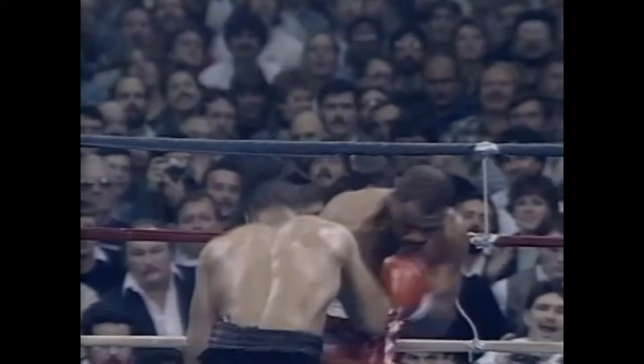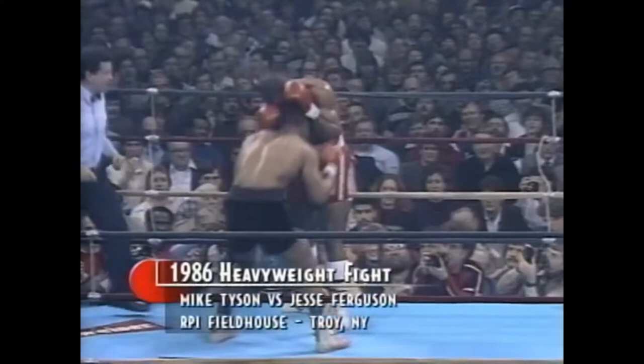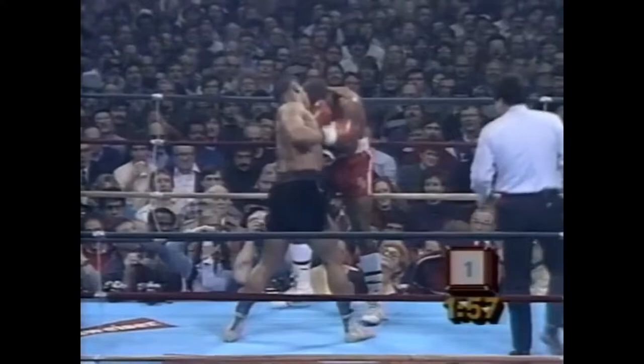Tyson got an uppercut through the guard. It distinguishes him even in the amateurs — Mike Tyson can throw great body shots.